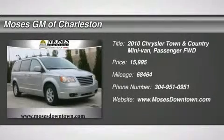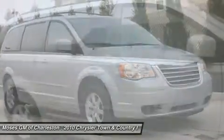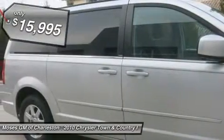2010 Town & Country Touring with 2nd Row Overhead 9 Video Screen and Clean Car Facts. Family Friendly. Reliability You Can Count On.